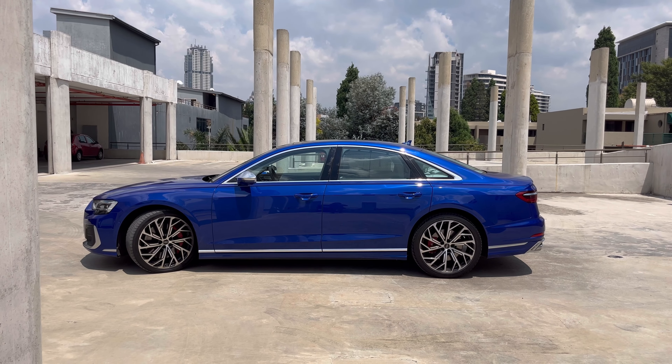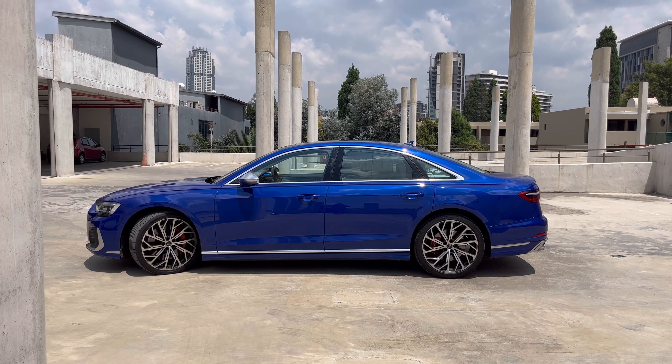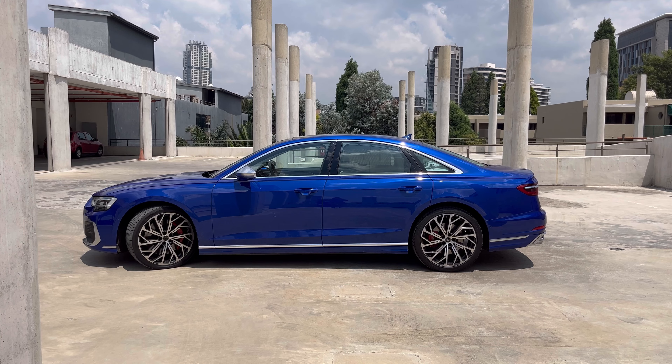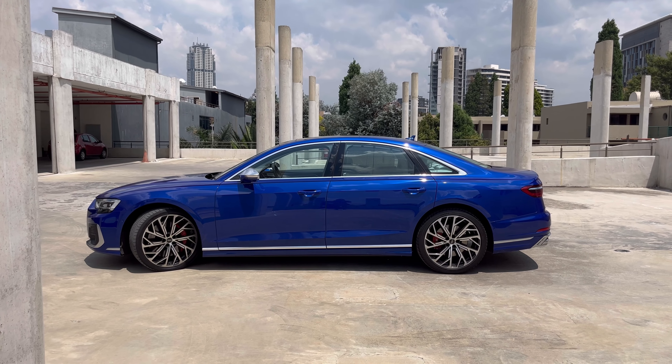Let's get back into the Audi. Let's get started with the exterior. It's very, very pretty. I think this is actually a very imposing kind of vehicle. It demands attention. It wants to be seen, wants to be noticed. I really love this blue finish that it's done in.